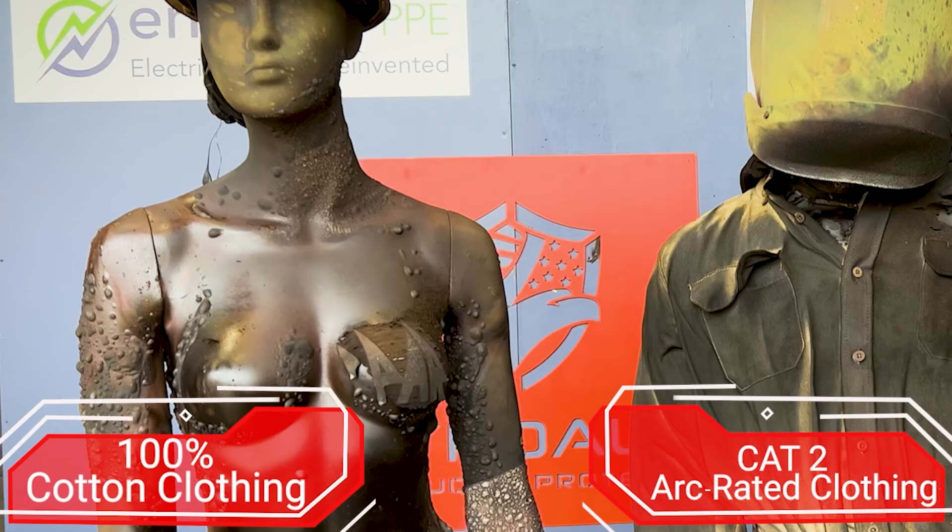On the right, the mannequin that was appropriately clothed would have no body burn predicted through the garments. On the left, the mannequin that was in flammable clothing, because she wasn't as close to the ARC, would have suffered at least 50% to 60% second and third degree body burn and almost certainly also lung damage. Please don't approach anybody working on or near energized electrical equipment unless you have to be there and you're in the appropriate PPE.